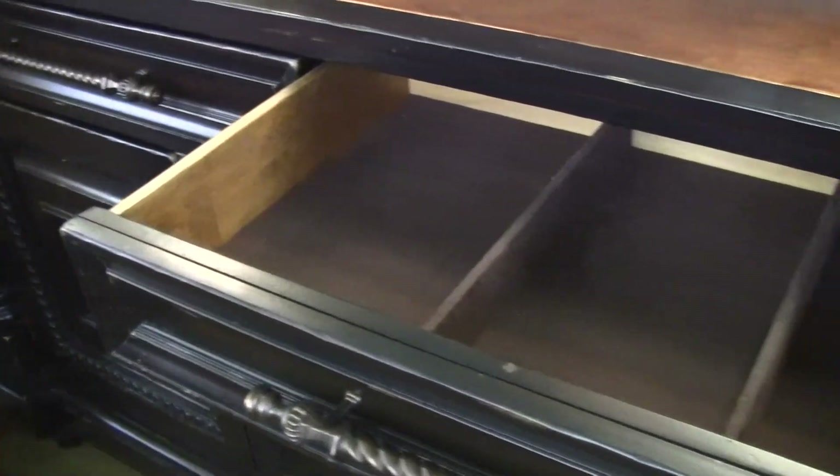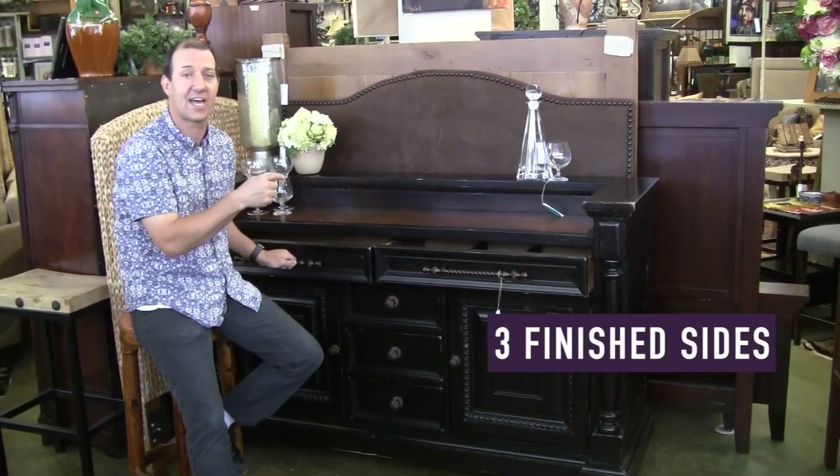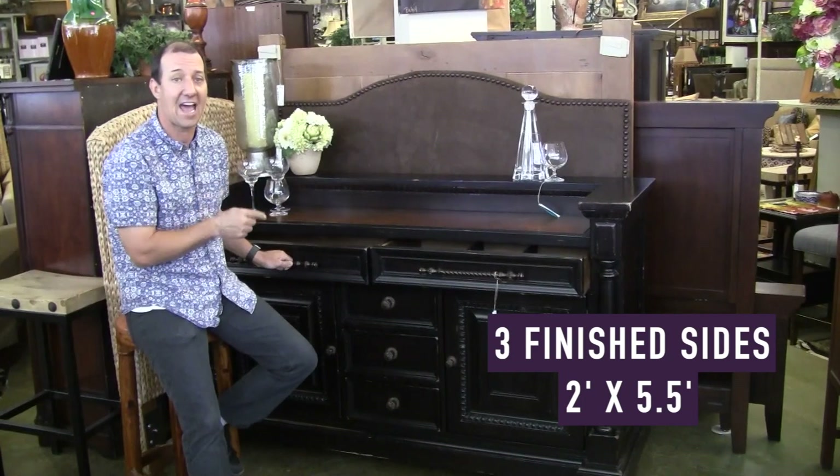It has five drawers, top two felt lined, has two doors that open, three finished sides, two foot by five and a half foot.